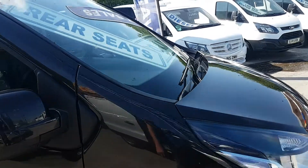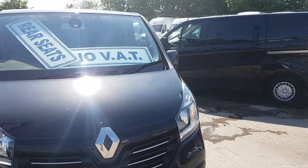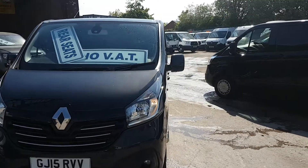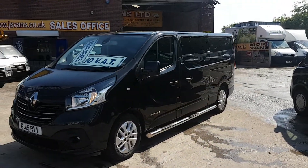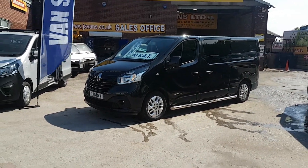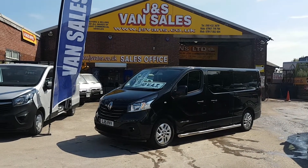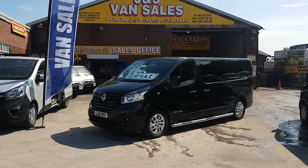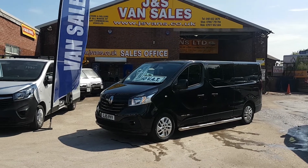It comes with a free J&S Vans mega warranty offer. It's in stock and ready to go. We've also got lots more Combi vans — Transits, VW T5s, T6s, Trafics, Vivaros, and Transit Customs — all on our website. Same-day finance deals can be done and we're open seven days. Thanks for watching.